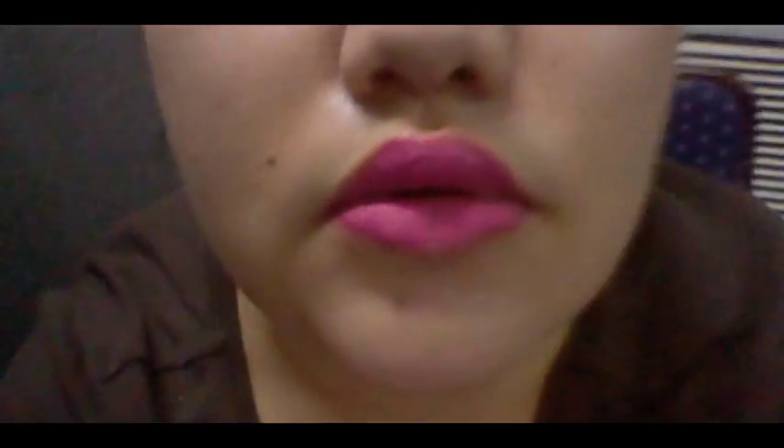It actually emphasizes the dryness of your lips if you have dry lips. Thankfully I don't have dry lips, but it is tracking up — it's emphasizing the crevices of my lips. So when you look at it from afar it doesn't really show much, but when you go near it actually emphasizes it. So I'm a bit concerned with that.